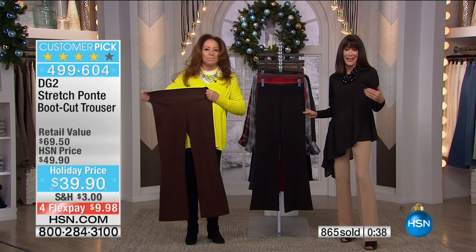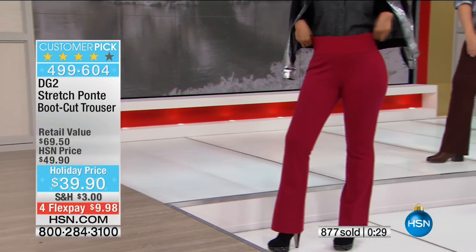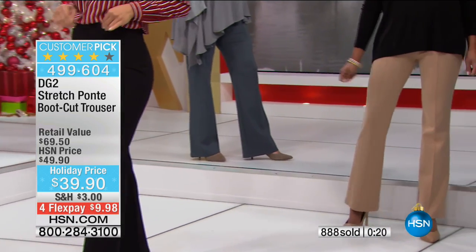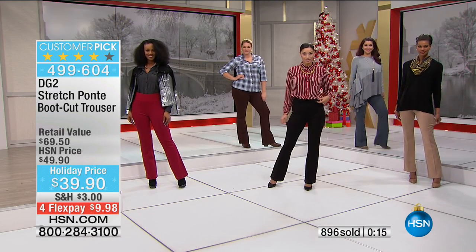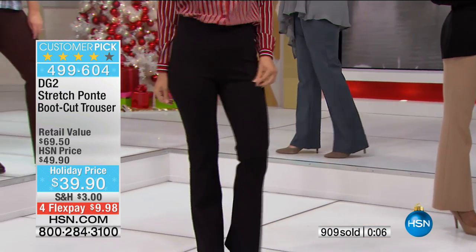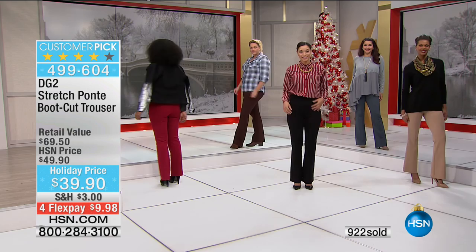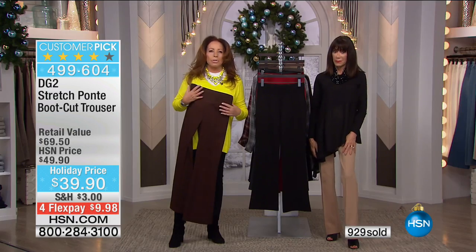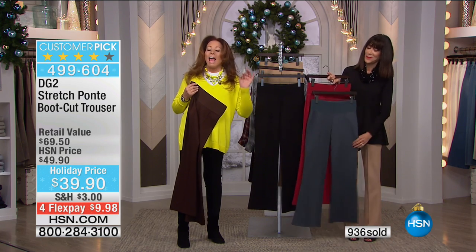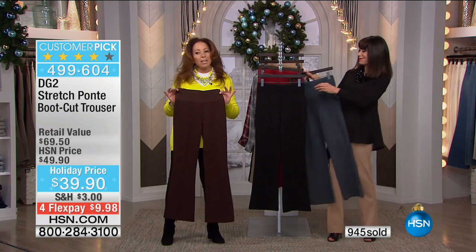These are glorious and at a super-winning price. A big customer pick — go to hsn.com to read reviews. We've sold over 11,000 of the ponte trouser at $49.90; today's special is $39.90. In equestrian beige we have extra small through 3X, a little more limited in petite and tall but we still have some. Because rayon ponte is a matte finish that absorbs light, as opposed to polyester ponte which has sheen that rounds you, this will always slim you and give you that boot-cut trouser effect.